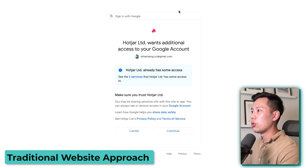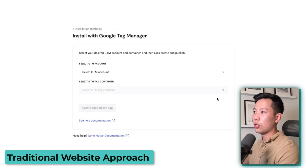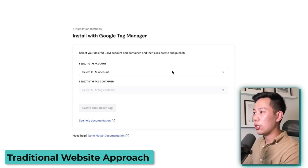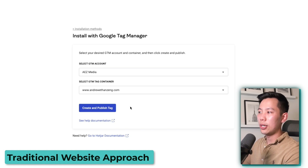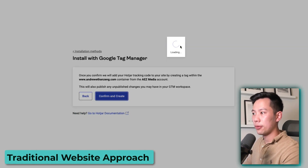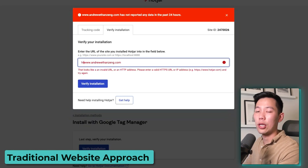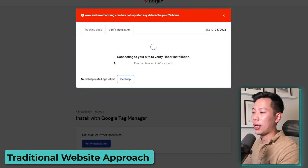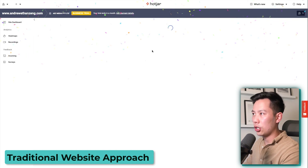Once you click start setup, you'll need to connect your Google account with Hotjar. It's going to connect with Google Tag Manager. If you don't already have Google Tag Manager, it's completely free and easy to set up. Then click select GTM account, click on your account, and click the tag container. We're going to connect it up to andrewethanzang.com as an example, and click create and publish tag. Then once you get to that step, click verify installation — this just verifies that you've correctly installed your tag. Then it does a quick check on your website to ensure it is properly installed, and you can see that the installation is all successful.